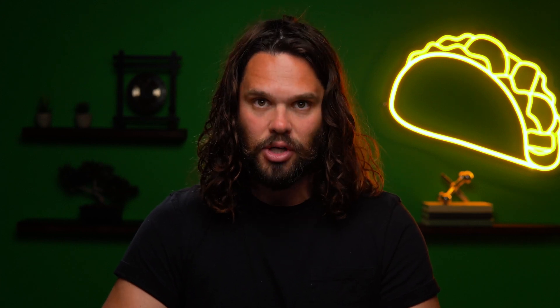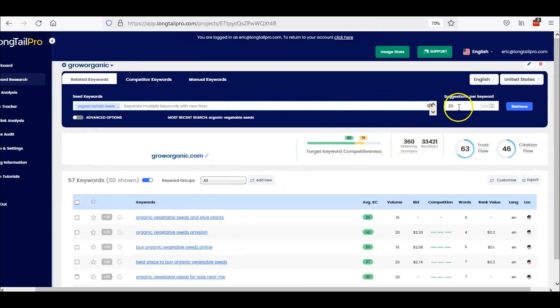Longtail Pro is a tool that helps you discover longtail, aka super relevant, keywords. Use these in your content and you'll climb the SERPs in no time. This longtail keyword research tool is our golden taco because it's easy to use and will help you outrank the competition. All you got to do is enter a single seed keyword and Longtail Pro will spit out up to 400 longtail keywords from Google planner data all within a few seconds.